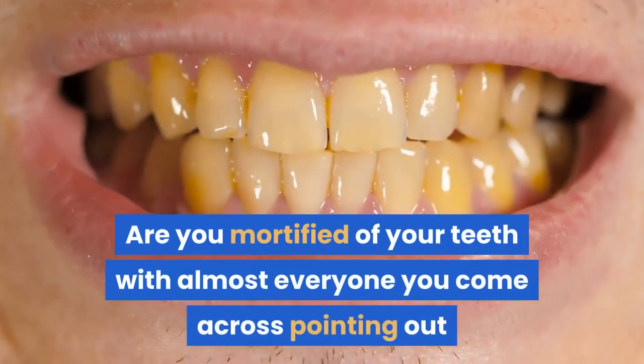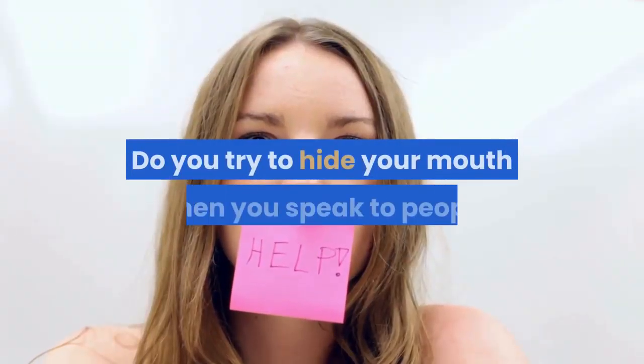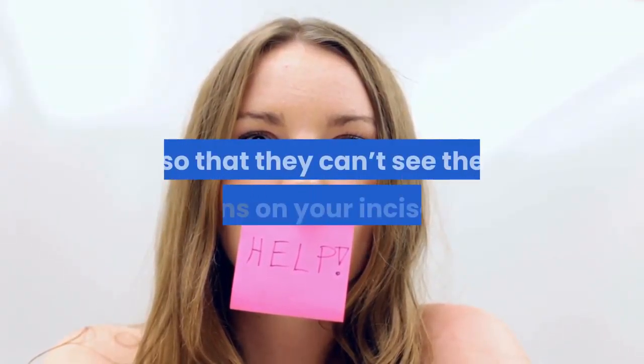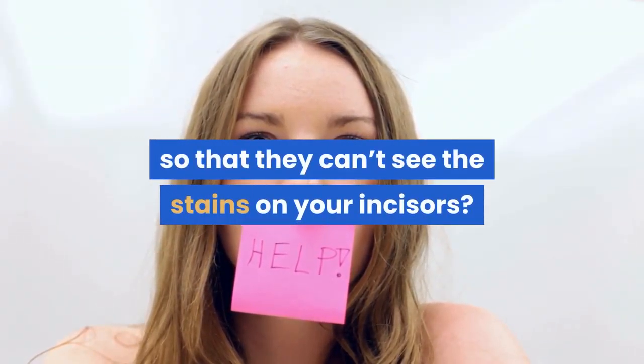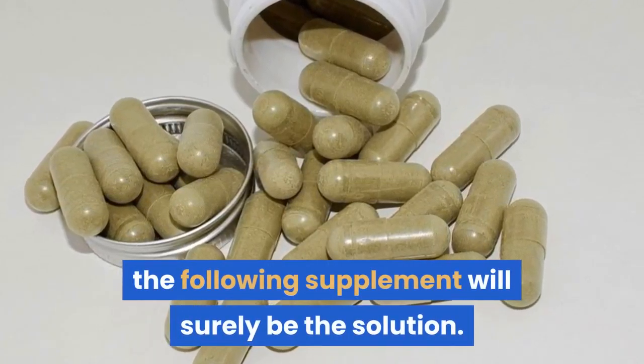Are you mortified of your teeth with almost everyone you come across pointing out that you have blackened molars? Do you try to hide your mouth when you speak to people so that they can't see the stains on your incisors? If you're struggling with any of these problems, the following supplement will surely be the solution.